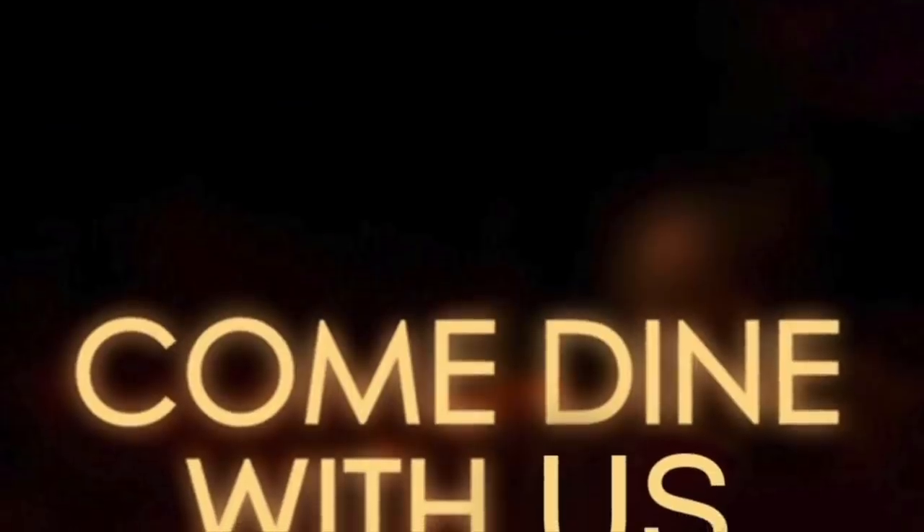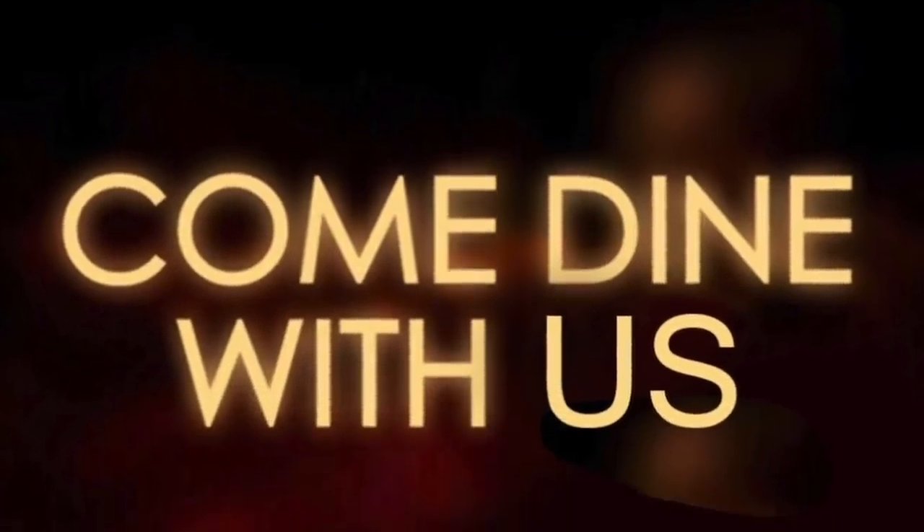Hello everybody, hope you're all doing well. Welcome back to my channel and welcome back to another Come Dine With Us. Myself, Kate McCabe and Luke Catlow, my good friends and YouTube buddies, are back to bring you another social distancing dinner party while we're all in lockdown.